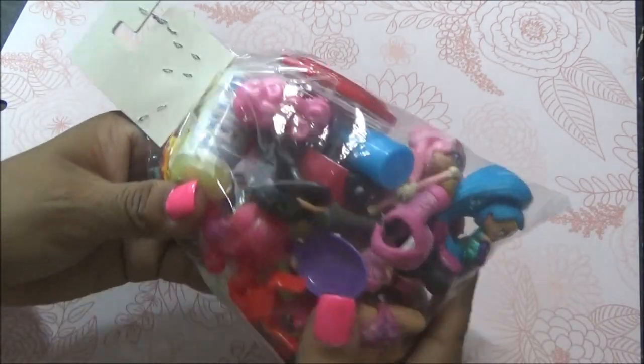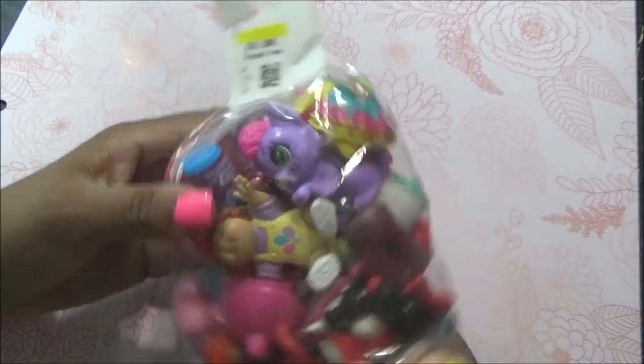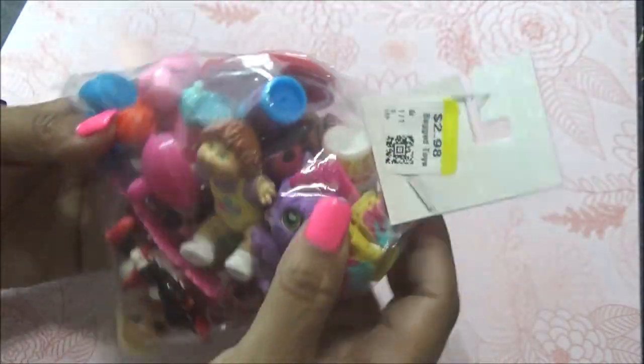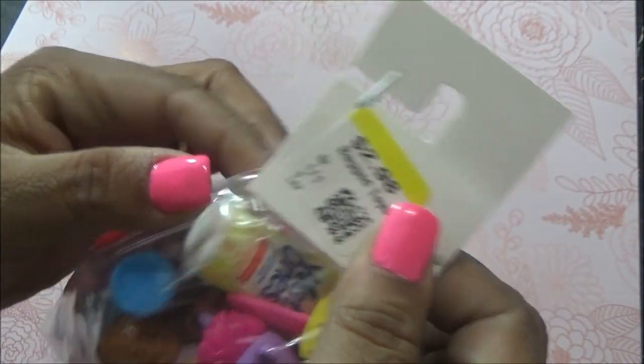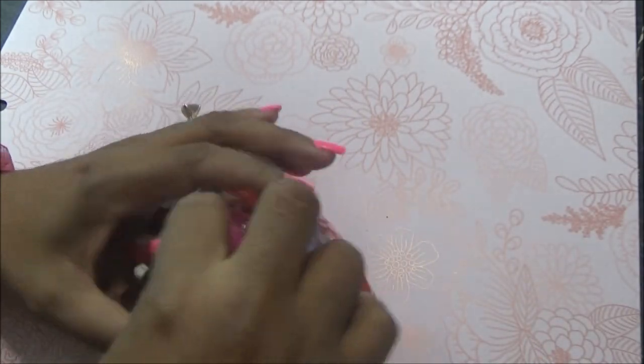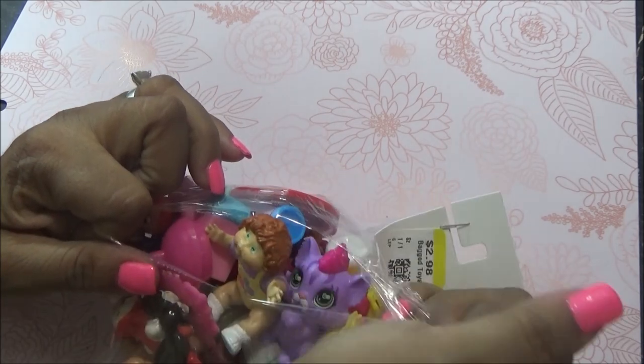Pues agarré una bolsita. Como vieron, habían muchísimas bolsitas, y agarré esta porque me llamó la atención que traía este muñequito. Vamos a abrirla. Esta me costó 2.98. Habían muchísimas; quiero ver si voy en esos días y agarro más. Por lo pronto, pues agarré nada más esta.